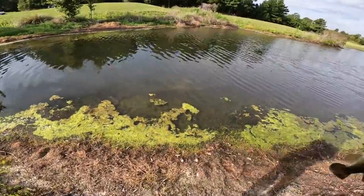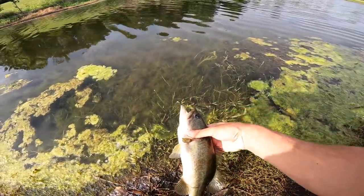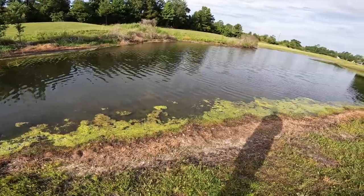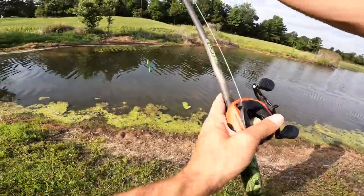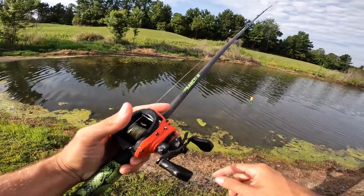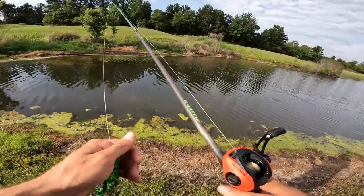That is awesome right there — a beautiful little fish, nothing big, on the old popping frog. That's fish number two, guys, and we just literally just got started. I'm excited. Let's go! I know there's some bigger ones in here — I want to get a four, five, six-pounder today. That would just put the icing on the cake.